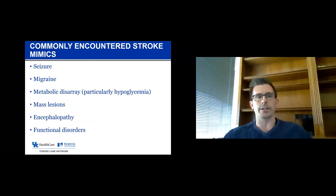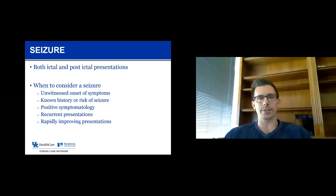The most common mimics we're going to talk about include seizure, migraine, metabolic encephalopathy, brain tumors, and functional disorders. Let's start with seizure.